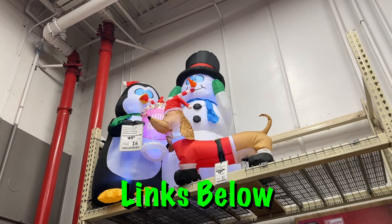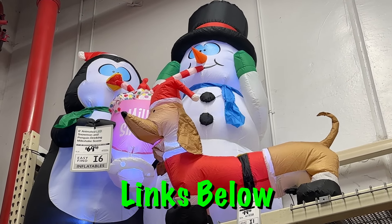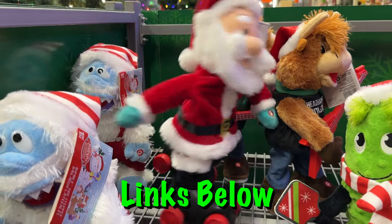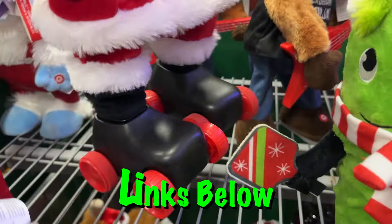I'll have links to all this stuff in the description below, specifically in the YouTube shopping feature at the top of the description, which I do earn a small commission from — so it's a great way to support the channel. It doesn't cost you anything extra and I just always appreciate everyone using my links.